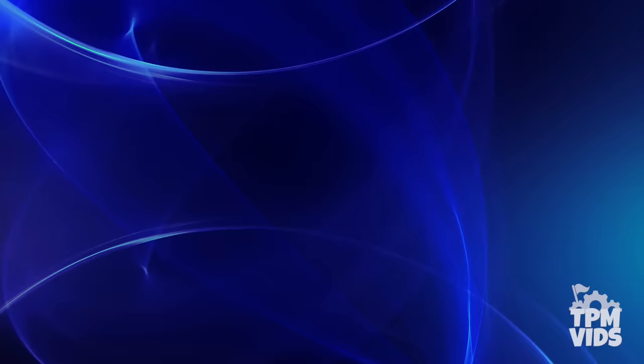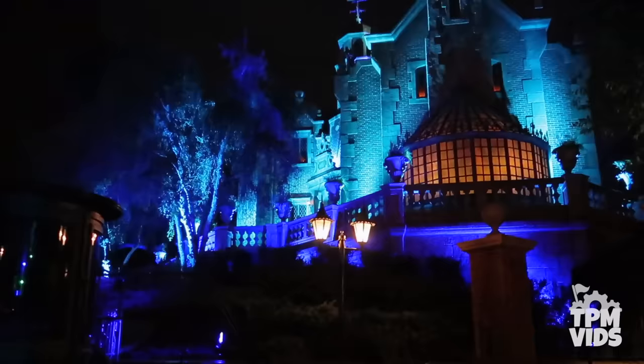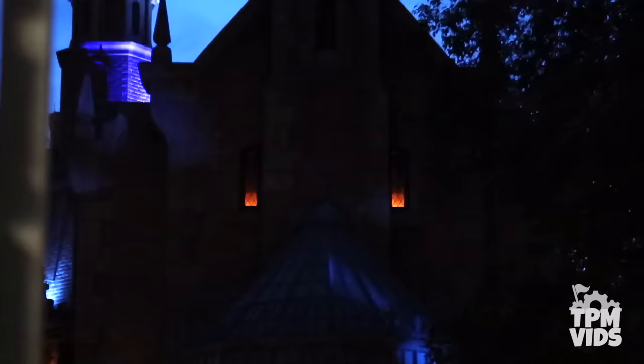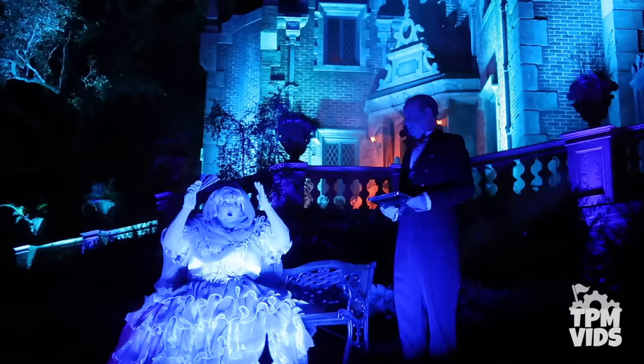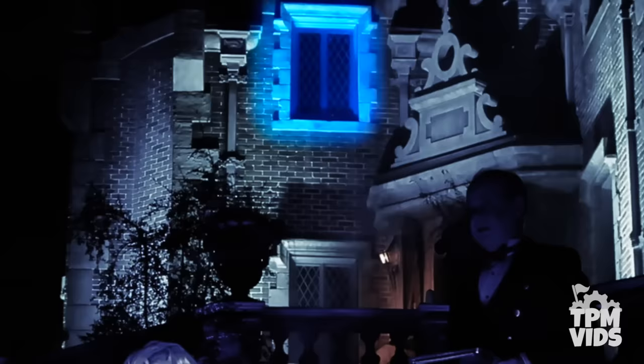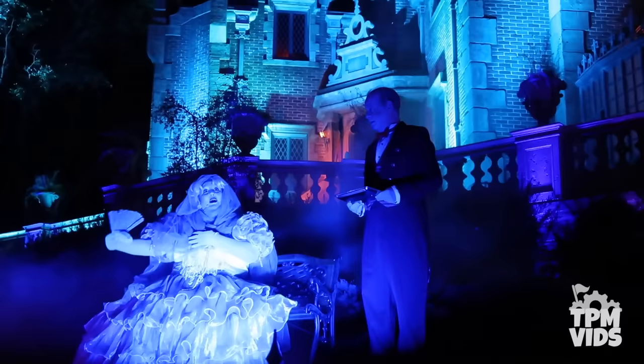Number 5. It isn't the Haunted Mansion without ghostly spirits. Visiting during the day is one thing, but at night a certain spooky energy fills the attraction. The windows are illuminated with flickering candlelight, and if you keep a watchful eye you may spot ghosts lurking in the distance. Silhouettes of some of the 999 happy haunts walk by the windows from time to time. There are four different windows where these ghosts are visible, so next time take about five minutes to see how many silhouettes appear.